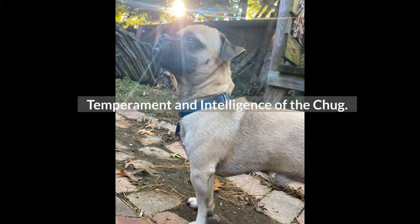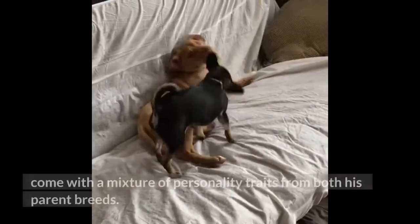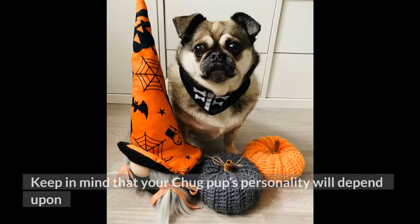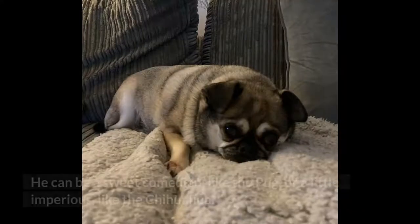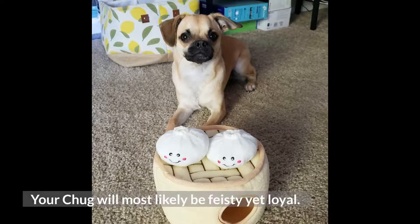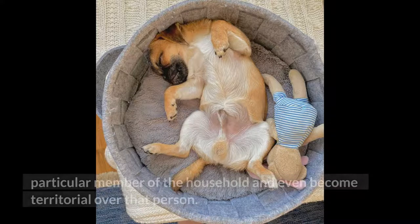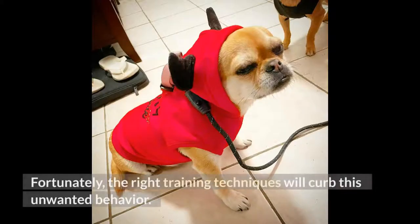Temperament and intelligence of the chug: opening your home to a hybrid dog is a box of surprises and can come with a mixture of personality traits from both parent breeds. Your chug pup's personality will depend upon whether he takes after his pug or chihuahua parent — he can be a sweet comedian like the pug, or a little imperious like the chihuahua. Your chug will most likely be feisty yet loyal. As with chihuahuas, the chug can sometimes become fiercely attached to one particular member of the household and even become territorial over that person. Fortunately, the right training techniques will curb this unwanted behavior.